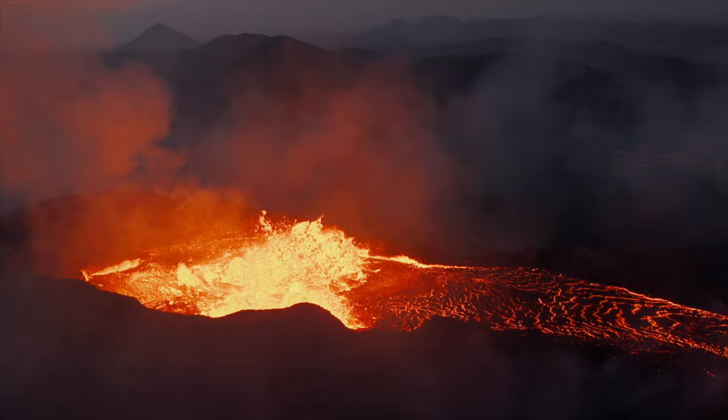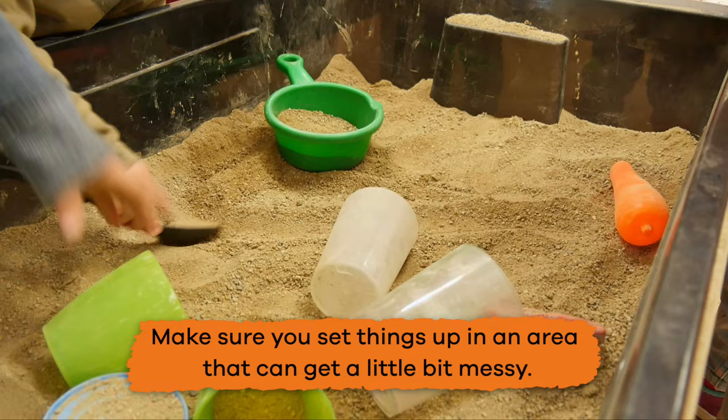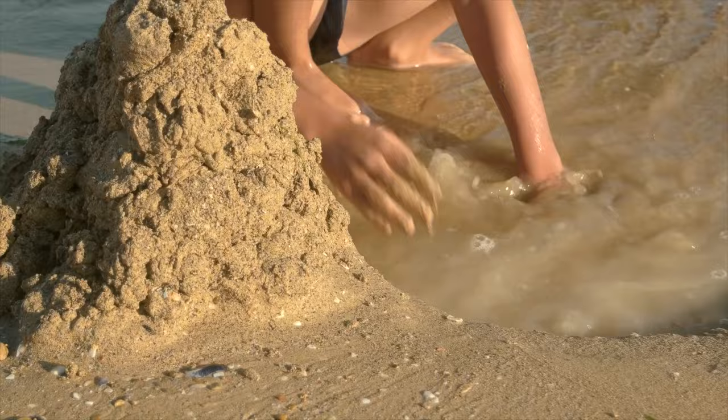Now that we know more about volcanoes, let's make one — well, not literally of course — but we can create our own model volcano and have a lot of fun while we do. First, make sure you set things up in an area that can get a little messy. If the weather is nice, you can even go outside. Next, gather your materials and have an adult help you.